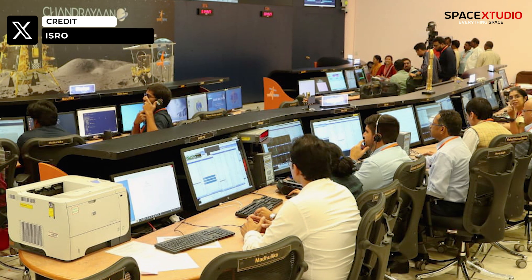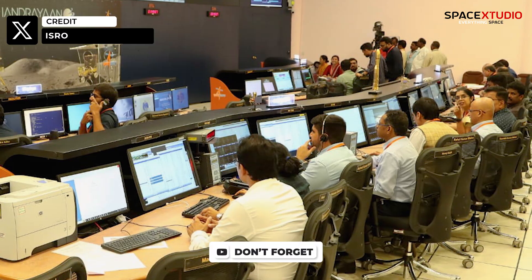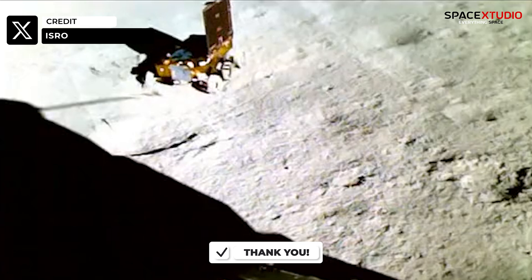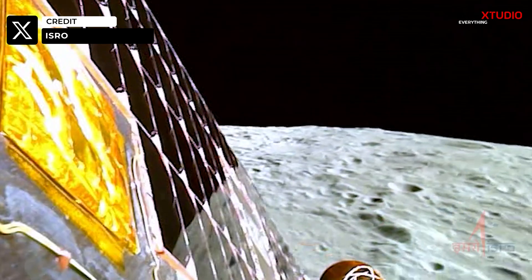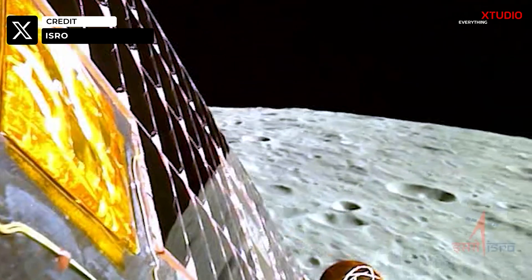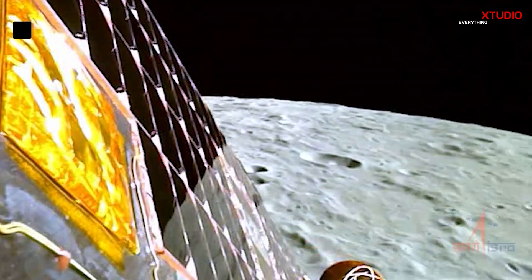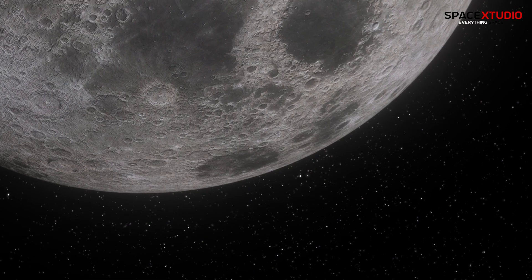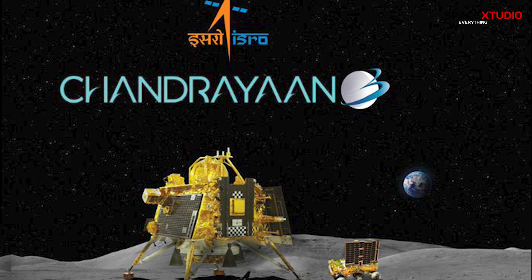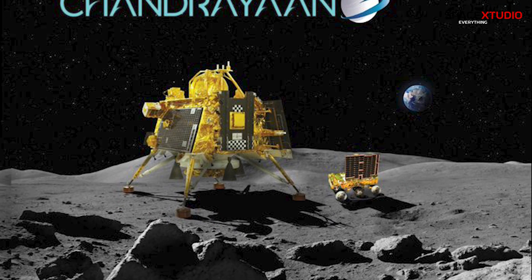What could be the reasons behind the silence from the lander? Well, there are a few plausible explanations. It could still be in the process of booting up and initializing its systems. There's also the possibility of a glitch in its communications system. Alternatively, it might simply not have received ground control signals yet. Patience is key here, and we eagerly await more updates from ISRO as the mission progresses.